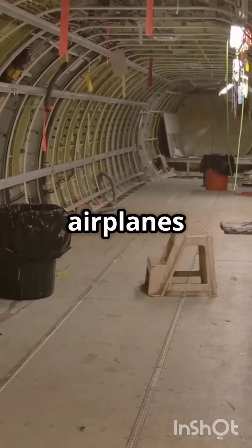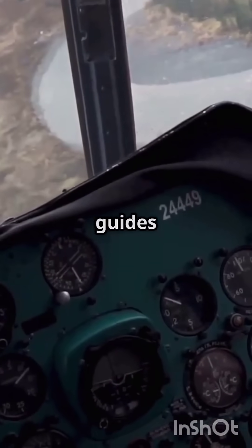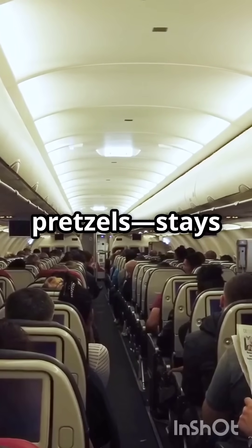First things first, airplanes are basically giant flying Faraday cages. That means their metal skin guides the electricity around the outside, so the inside — where you're sitting with your tiny bag of pretzels — stays safe and cozy.